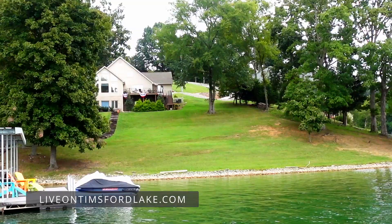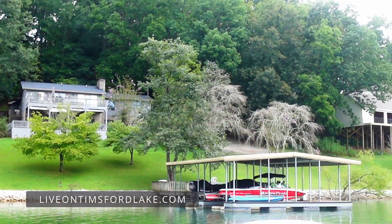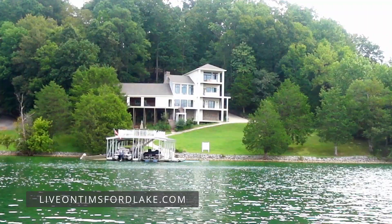Ridgeville is located less than 20 minutes from Lynchburg, the quaint little town that is home to the Jack Daniel's Distillery. You'll find a cute town square with some really cool shops there, as well as Miss Mary Bobo's, a local favorite for some good old southern cooking.